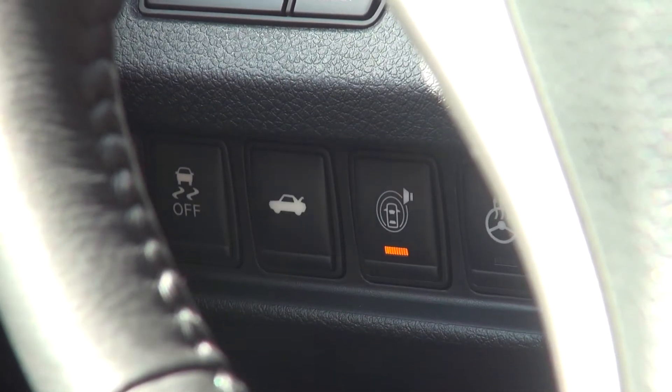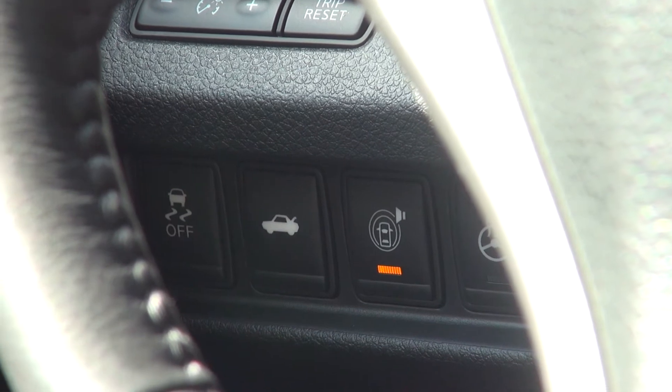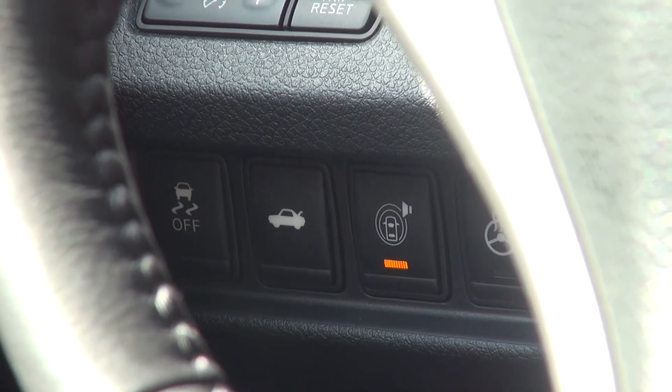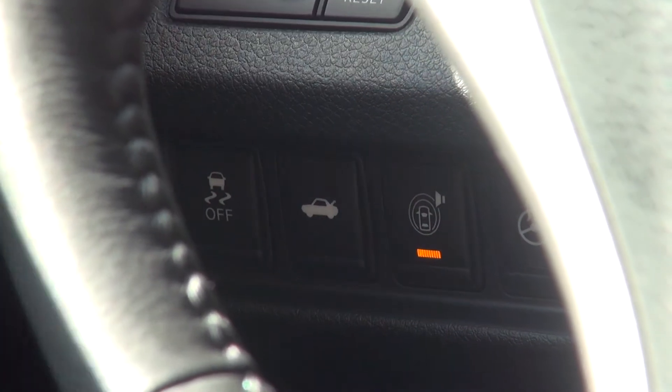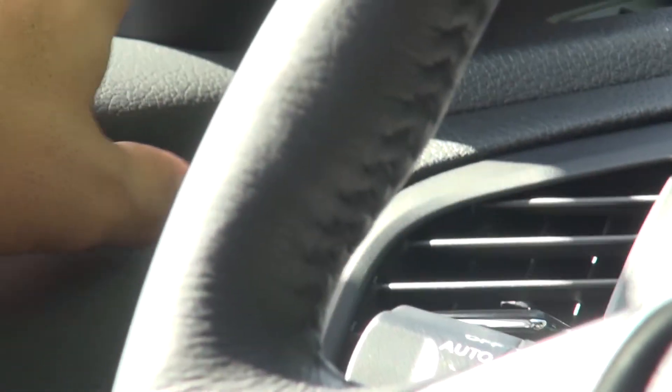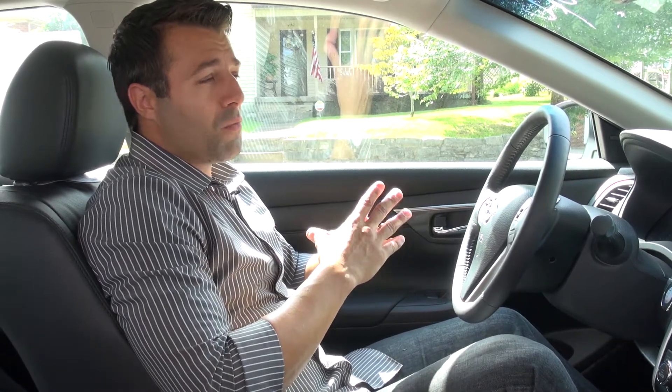One of the things we wanted to mention about the technology package that this vehicle has is that it features a blind spot warning system, lane departure technology, and moving object detection. This thing up here is actually a light indicator to tell you when a vehicle is actually in your blind spot. Now this car is loaded, it is beautiful, and it rides as softly and as smoothly as ever before.